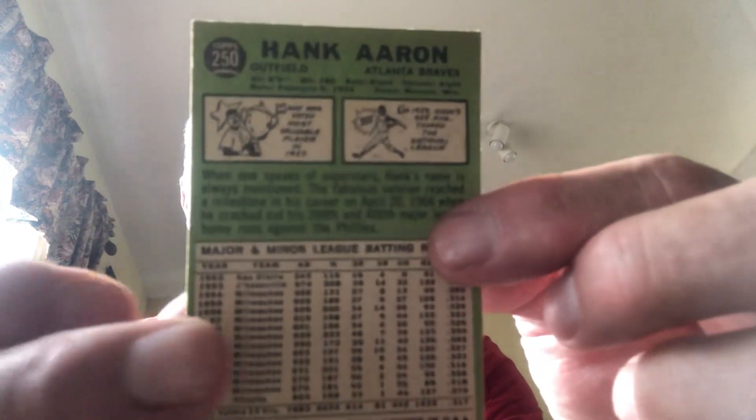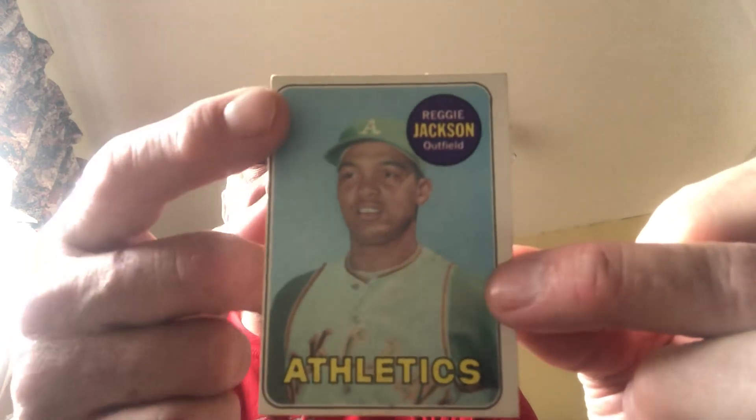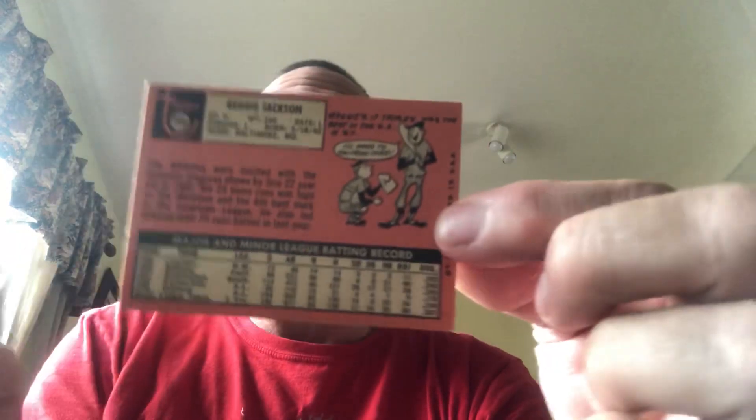The back on the Hank Aaron doesn't look too bad, though it is off-center, especially along the bottom. But again, I don't really care — it's a great card for my collection as far as I'm concerned. This next one is the Reggie Jackson 1969 rookie card. This card is famous for having centering issues, and this one is no different. You can see this edge isn't really there at all and the bottom is off quite a bit too. I got this card years ago, very inexpensively, and other than the centering issue it's in pretty nice condition. The back looks really nice.